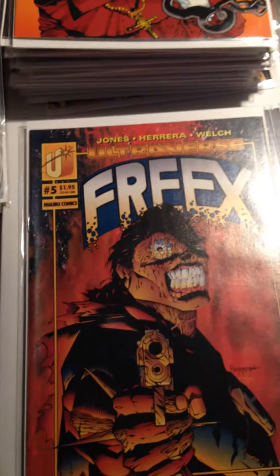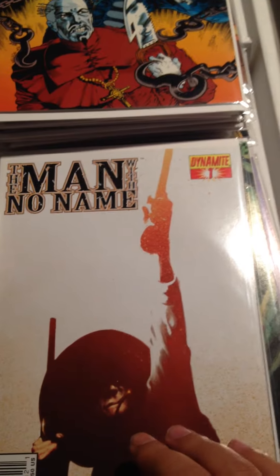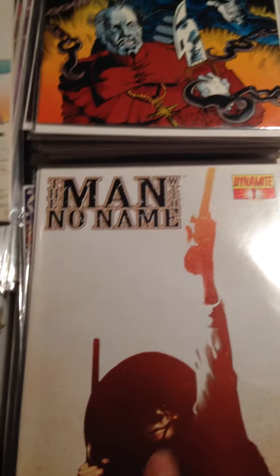Some more war comics — Eternal Warrior Issue 11, and another Issue 11. The Man with No Name — it looks like Clint Eastwood — Issue Number 1, Dynamite Comics. Got a bunch of these too.